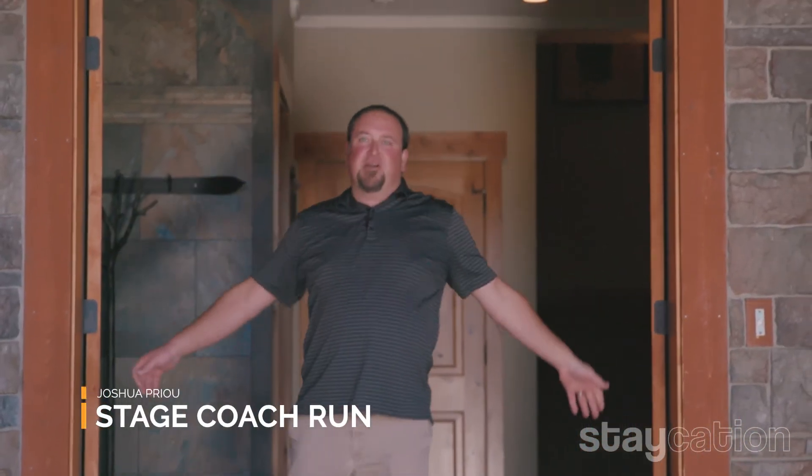Welcome to Stagecoach Run. I'm Joshua Priu and this is one of the most unique properties in all of Lake Tahoe, because it's truly ski in and ski out right here at Heavenly Ski Resort. Let's go on inside and take the elevator all the way up.